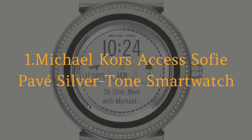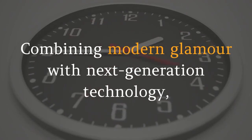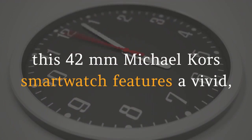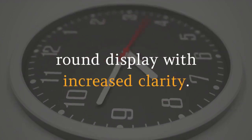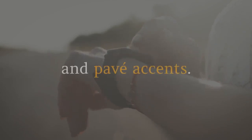1. Michael Kors AXS SOPHIE PAVE Silver Tone Smartwatch. Combining modern glamour with next-generation technology, this 42mm Michael Kors smartwatch features a vivid round display with increased clarity. It's designed in a slim profile with stainless steel silver tone plating and pavé accents.